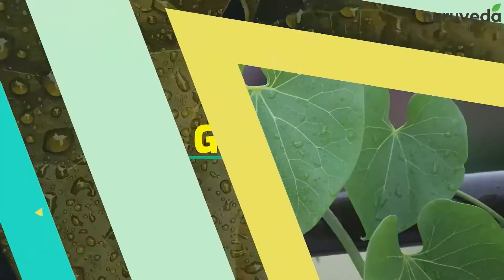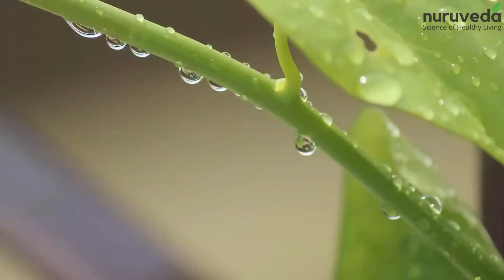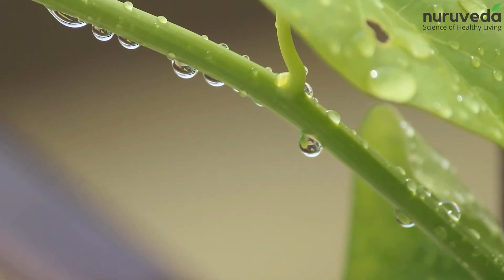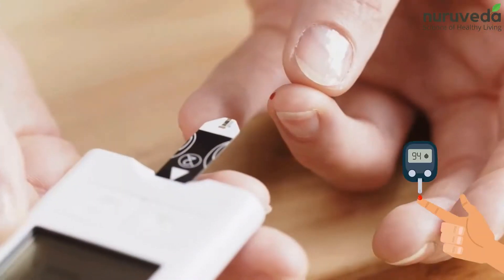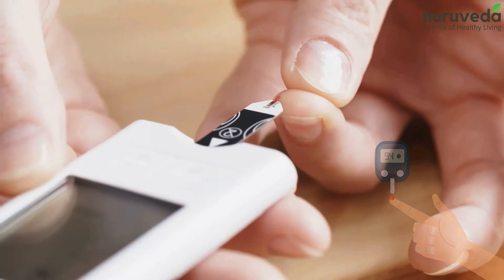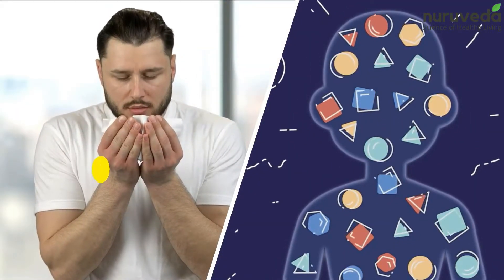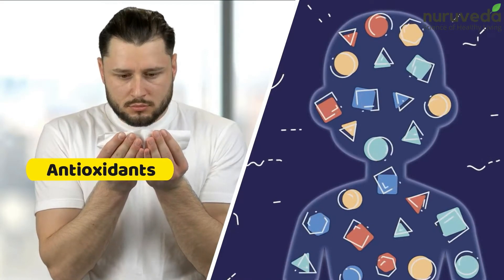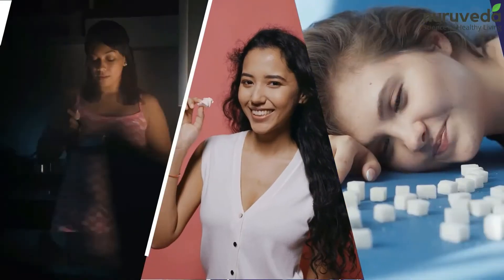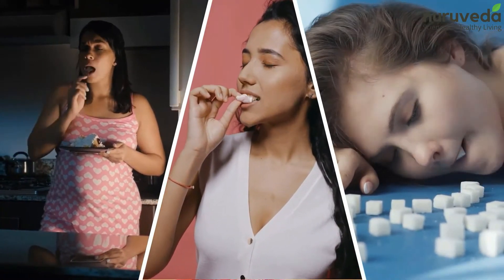1. Geloi. Geloi is known as the root of immortality in Ayurveda. Both the stem and leaves of Geloi play a major role in stabilizing blood sugar levels and controlling diabetes. It's a great herb to boost immunity, thanks to the antioxidants that fight damaging free radicals. It's a natural anti-diabetic medicine that suppresses craving for sugar.